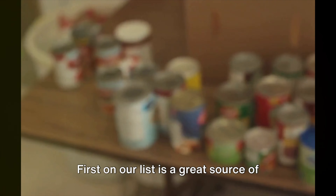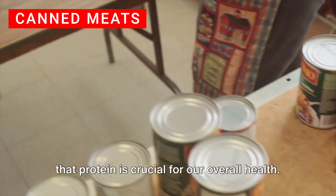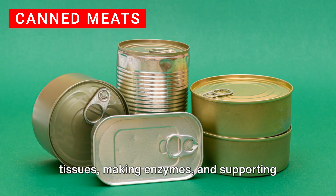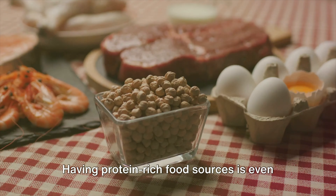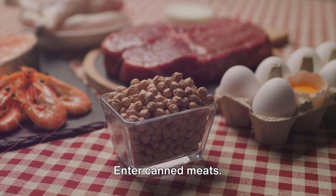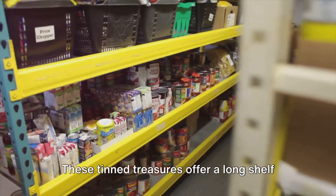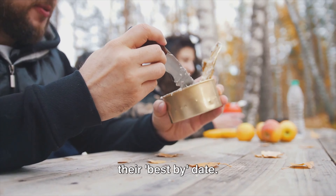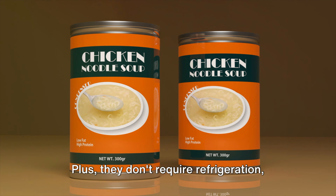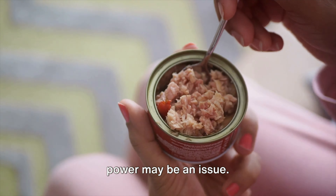First on our list is a great source of protein: canned meats. We all know that protein is crucial for our overall health. It's vital for building and repairing tissues, making enzymes, and supporting our immune system. Having protein-rich food sources is even more essential during emergencies when our bodies may be under more stress. These tinned treasures offer a long shelf life, often lasting for several years past their best-by date, meaning you can stock up and forget about them until they're needed. Plus, they don't require refrigeration, making them ideal for situations where power may be an issue.